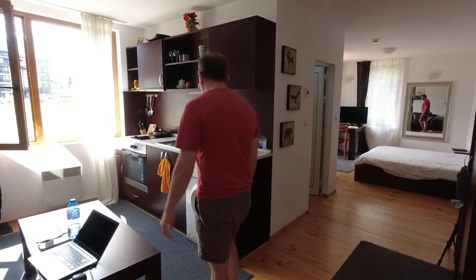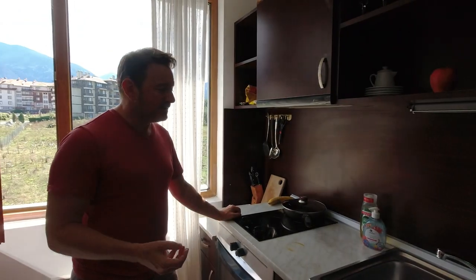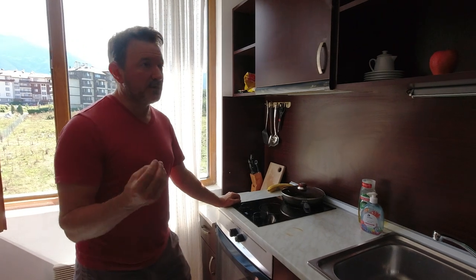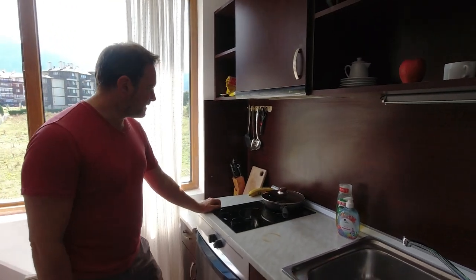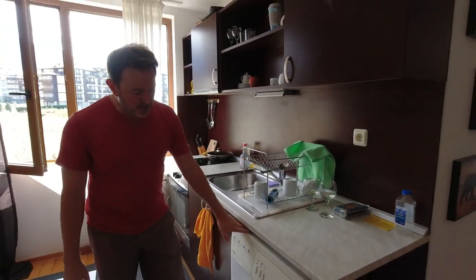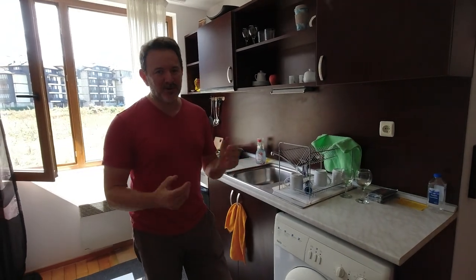We have more than enough room to cook, though we honestly haven't done a lot of it. Restaurants here in Bansko are super inexpensive — about a third of what you'd expect to pay in the US — so it's mostly been breakfasts or the occasional meal. We do have hot plates and everything you need. There's also a washer in the room, which is great. There aren't many dryers in Bansko, so if you're used to one, we'll show you how we dry clothes — probably the way your grandparents did!